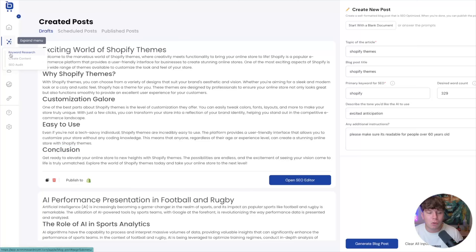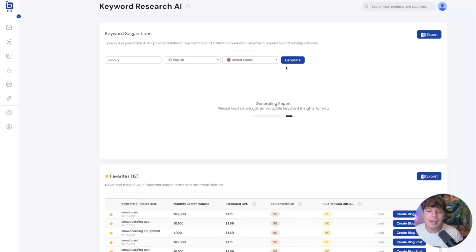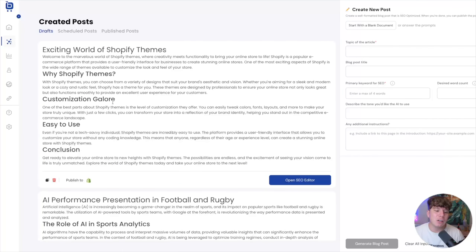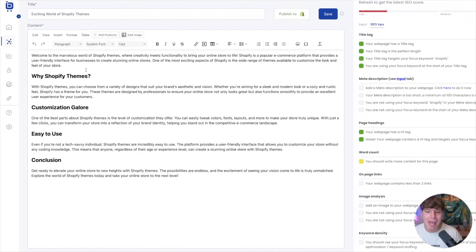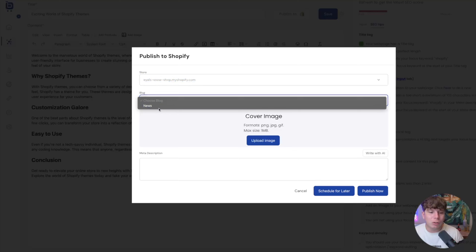I also use the keyword research feature. You can type any keyword — for example, 'Shopify' — and click generate. You can change the country if you want. It brings up the best keywords for Shopify: 'Shopify scene,' 'Shopify store,' 'Shopify apps,' and so on. You can use those keywords inside your blog. You can open the SEO editor and add videos, pictures, anything you want. You can get really in-depth — it's a never-ending AI system that will save you so much time. Then you can publish straight to Shopify by clicking the button, choosing your store and blog.